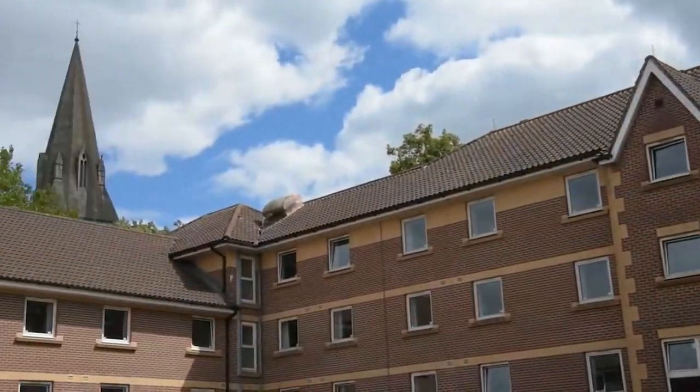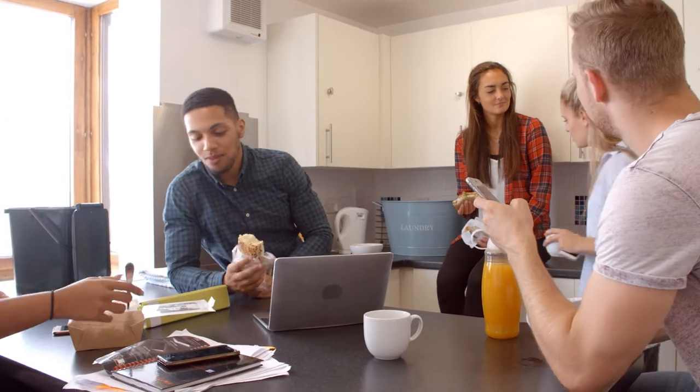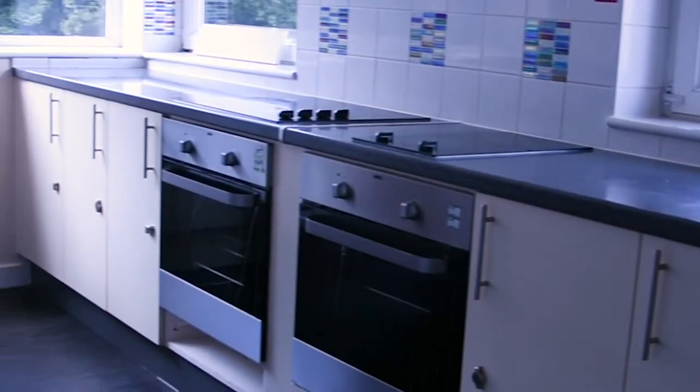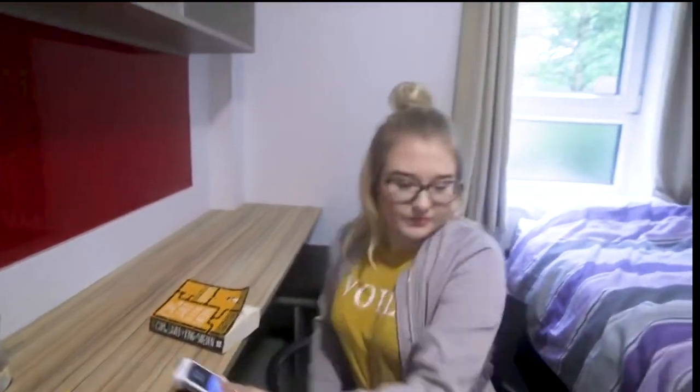So much more than just a roof over your head, they're also great places to work, relax and make new friends, all within a short walk of the main Solent campus and Southampton city centre. The residences are all self-catered, have kitchens equipped with all the amenities you'll ever need, and offer both en-suite and shared bathrooms.